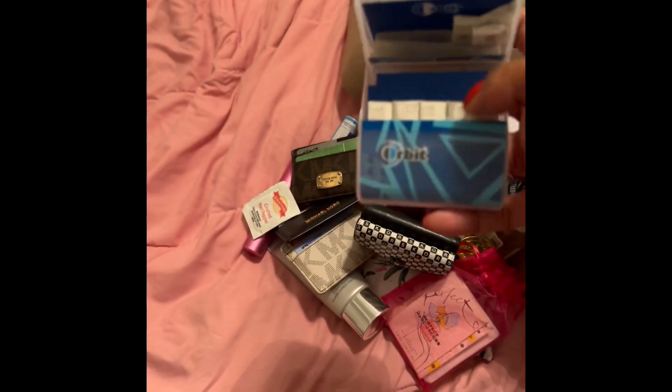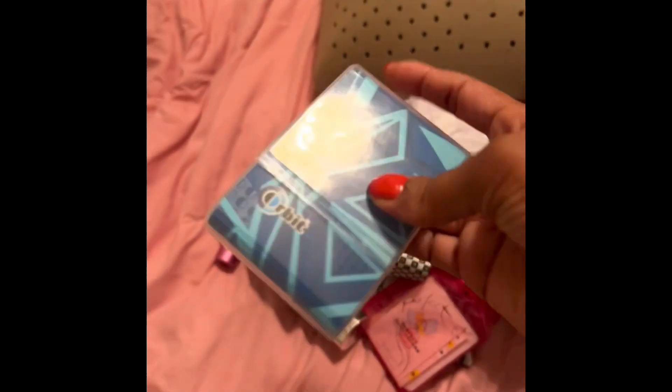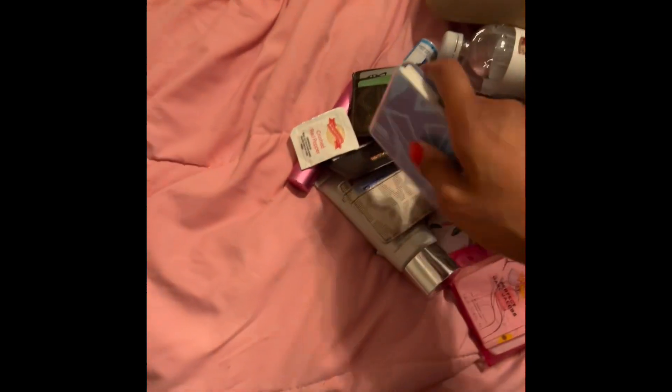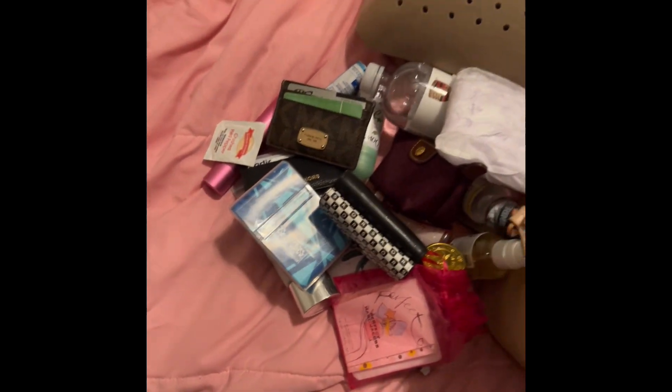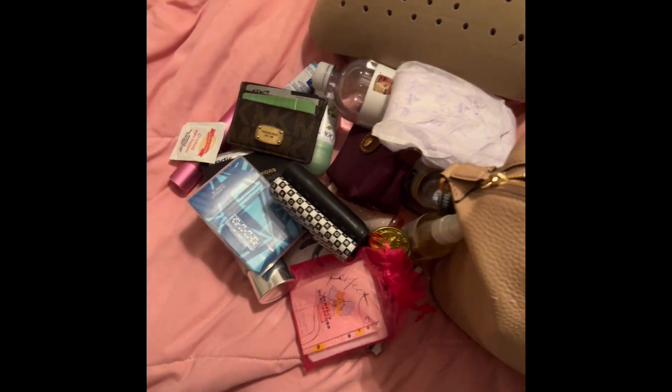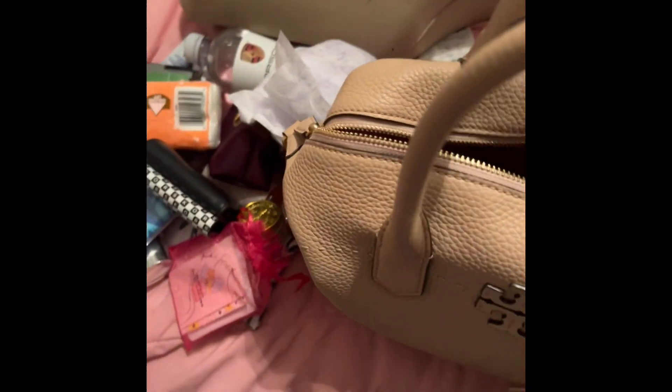Here's my Orbit peppermint gum. You just push it open and it has gum on both sides — it is really cute and it has a lot of gum in there. I did peppermint but I've actually started liking the spearmint flavor now. I have another sanitary napkin. I also have Kleenex — the little facial tissues in the pack.